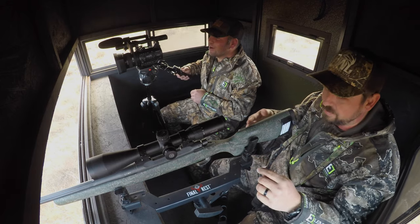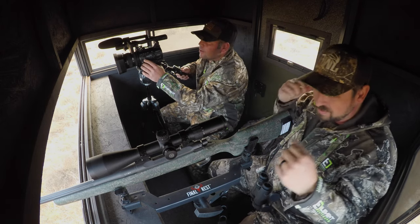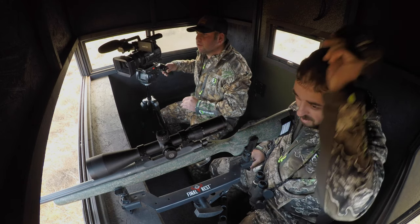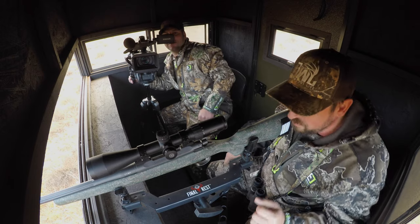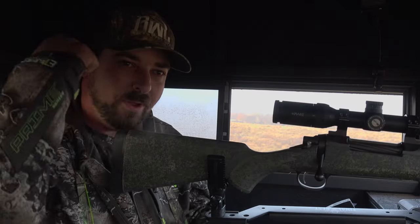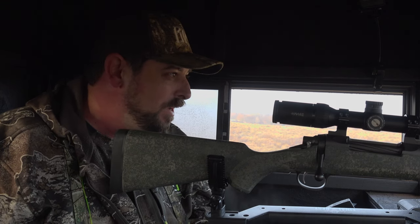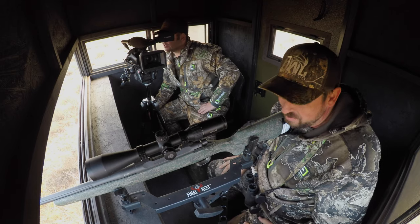Nice shot, buddy. Down. He went down right there. Yes! He went down right there. Good shot, buddy. Oh man, ten point down. Texas Brand Outfitters. Yeah, get him! Oh buddy. Actually, that's a dandy buck.